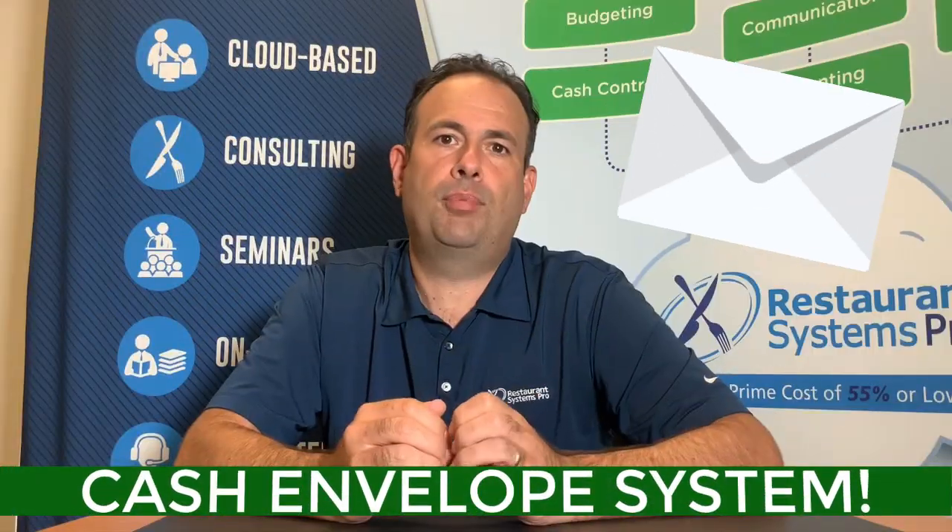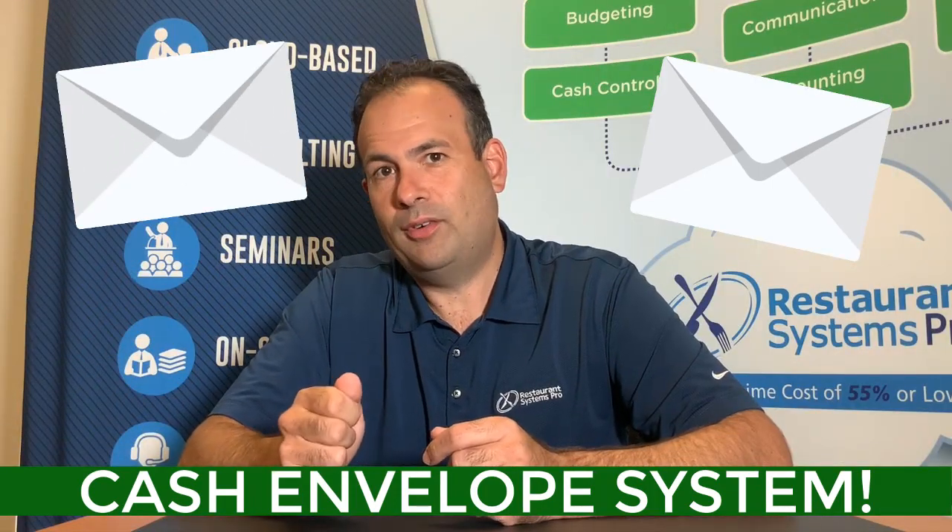Okay, if you're not a restaurateur, this doesn't apply to you, go ahead and hit skip ad. If you are a restaurateur, I want to tell you about this envelope system I have for purchasing. This system doesn't involve you handing them a big wad of cash — it helps your kitchen manager track exactly where their spending is.